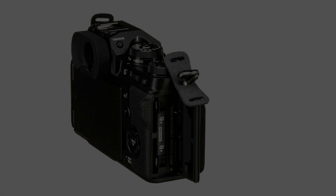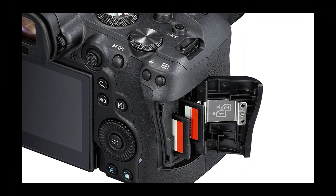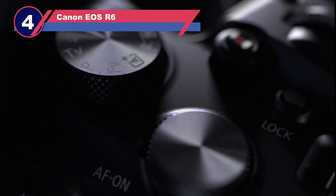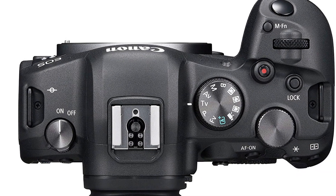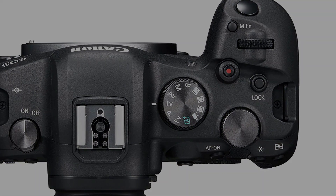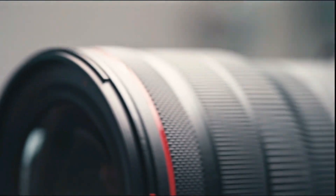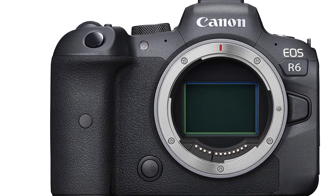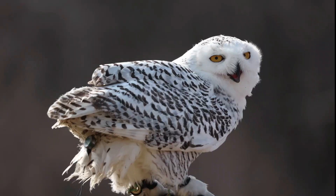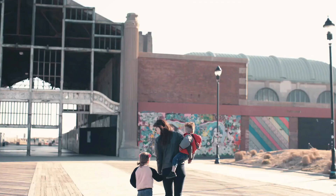Number four: Canon EOS R6. Although it took them some time to adopt mirrorless technology, Canon is the most popular camera brand in professional settings and they have already established themselves as the best. The Canon R6 is a great hybrid camera for both photography and filming. It has a 20MP Dual Pixel CMOS sensor, UHD 4K shooting up to 60p, 10-bit 4:2:2 internal recording in either C-Log or HDR PQ, and industry-leading in-body stabilization rated up to 8 EV of correction.